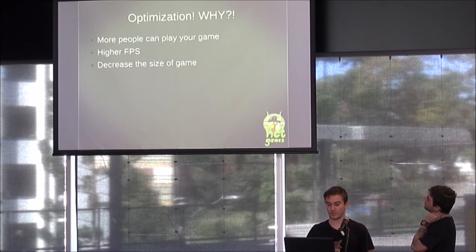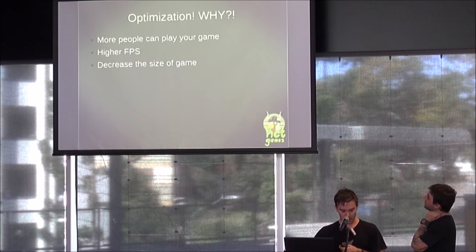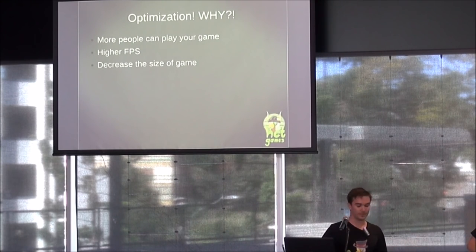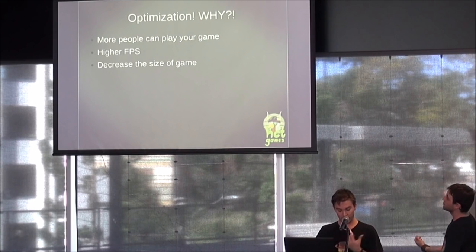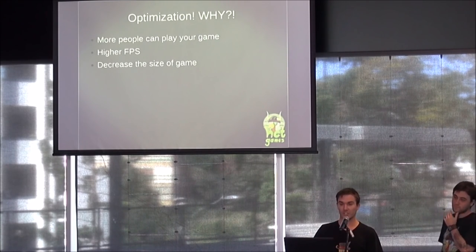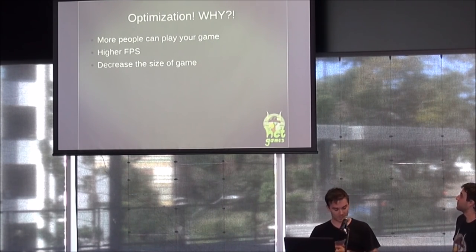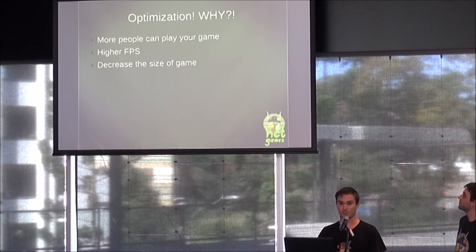Talking about optimization — first of all, why do we optimize? We do it so games can run on as many systems as possible. We personally test our games on a cheap Huawei Y635. It literally costs 90 bucks, one gigabyte of RAM. We thought if we can get this running on that, we can get it running on basically anything. That's what we benchmark on.